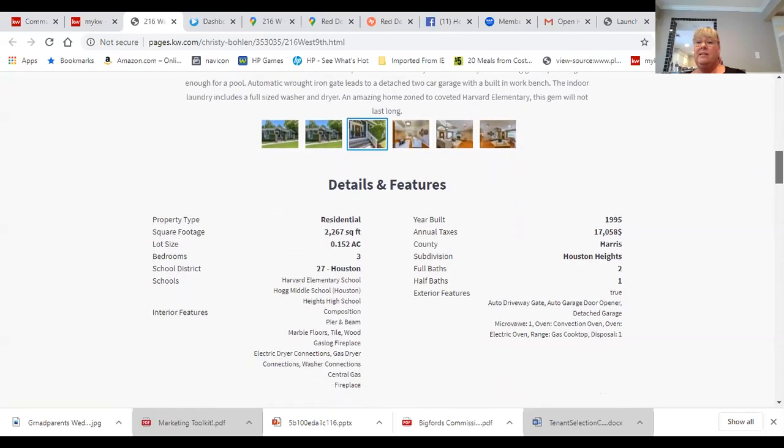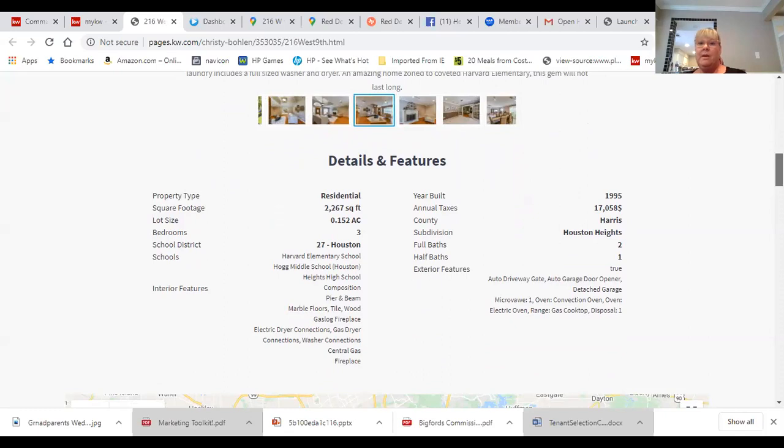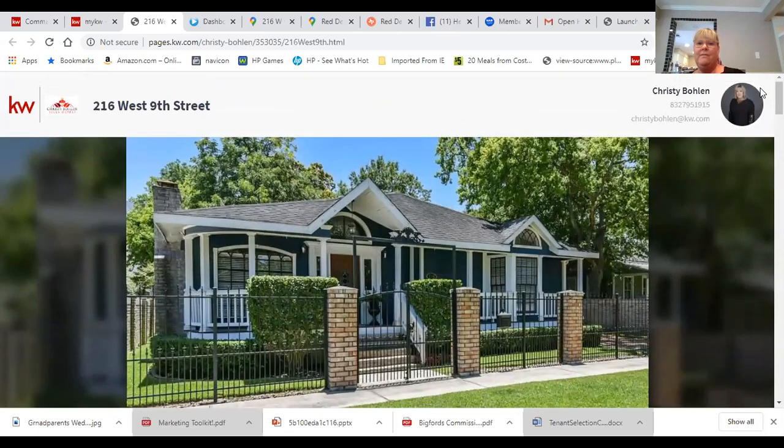One of the things to note is that this house is actually located within the Harvard Elementary School footprint. Anybody that lives in the Heights knows that Harvard Elementary is the school to be at. Everybody dreams of sending their kids to Harvard, right? It's a great area. So we're going to pop in and show you the virtual tour of this amazing house before telling you a little bit more about the Heights area and what makes it so special to Houston.